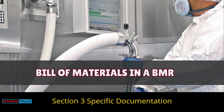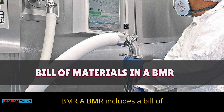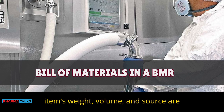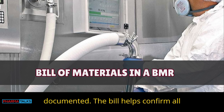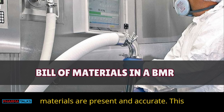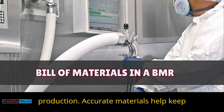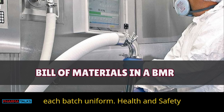Section 3: Specific documentation requirements — Bill of materials in a BMR. A BMR includes a bill of materials listing all ingredients. Each item's weight, volume, and source are documented. The bill helps confirm all materials are present and accurate, preventing shortages or excess materials in production. Accurate materials help keep each batch uniform.